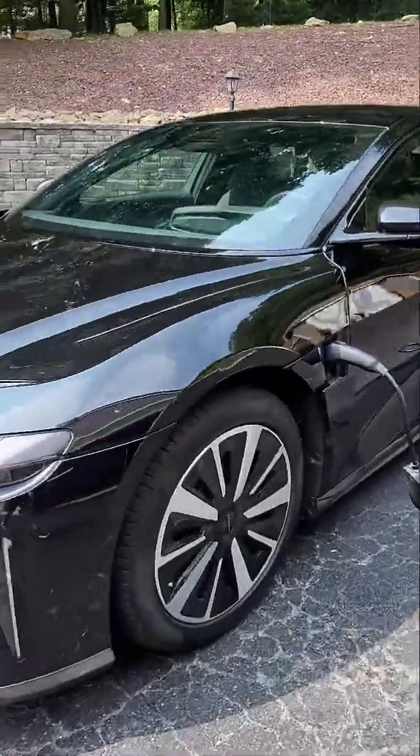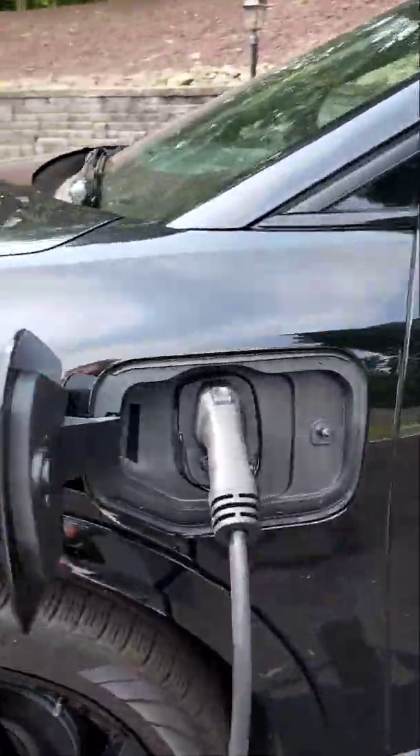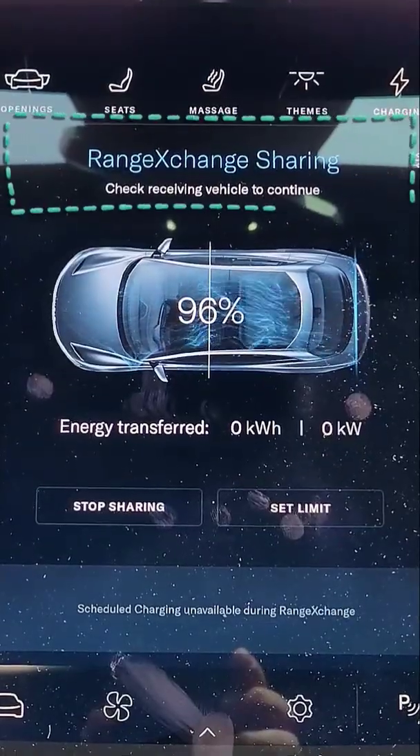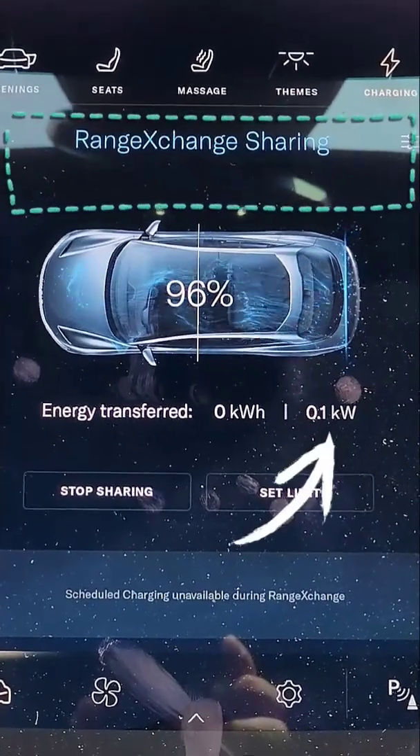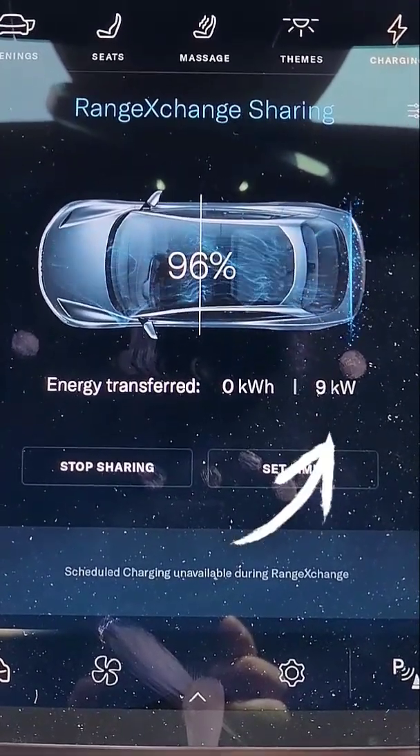That'll deliver 9.6 kilowatts to an electric vehicle, and in about a half an hour, that's going to add somewhere around 15 to 18 miles. So it'll help a stranded motorist get to their next destination without having to call a tow truck.